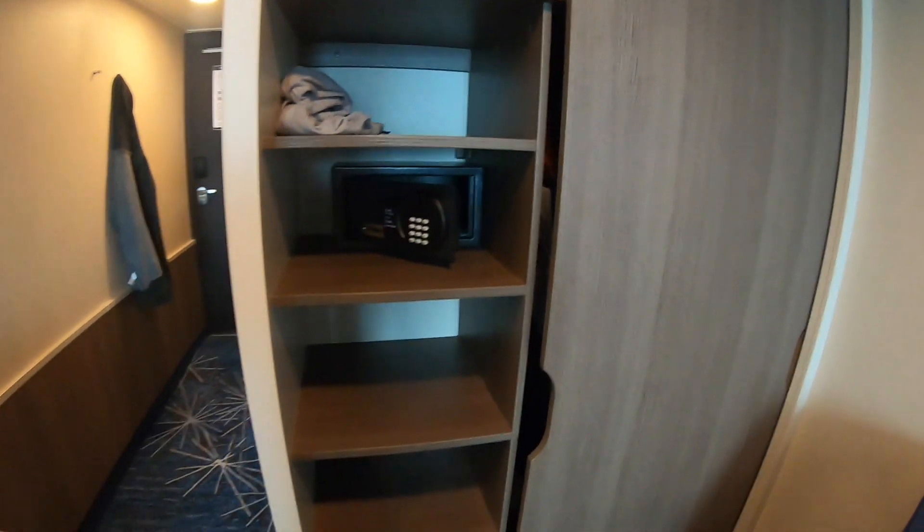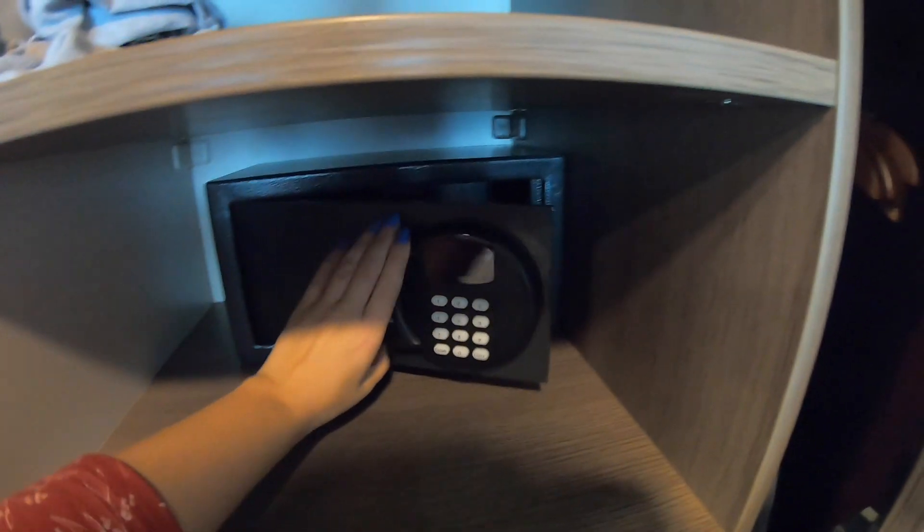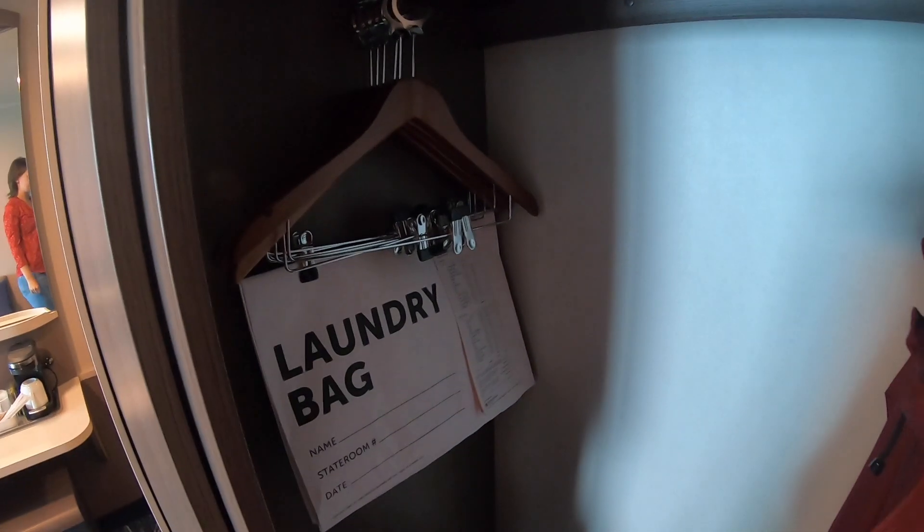Here we have the wardrobe, which is huge with a lot of hanging and drawer space. There are lots of drawers on one side, a pretty big safe — though I don't think my MacBook would fit — and on the other side there's hanging space with plenty of coat hangers and some space at the top. Interestingly there are no life jackets in here, which are normally stored at the top of the wardrobe. There's also a laundry bag.